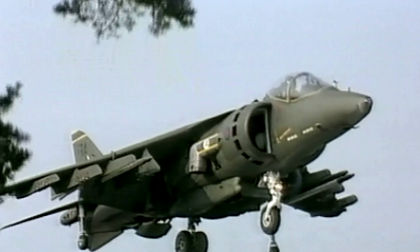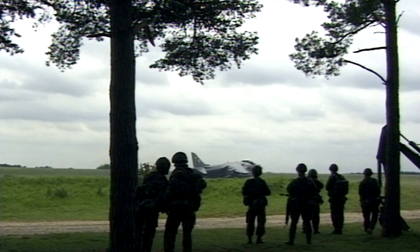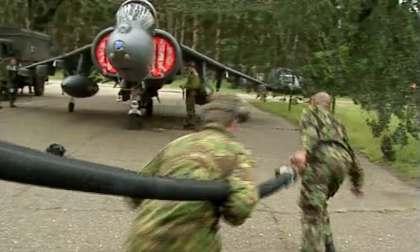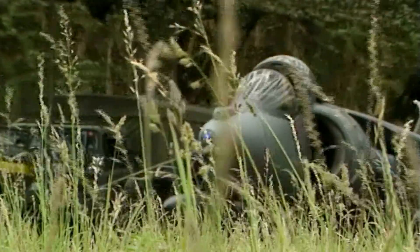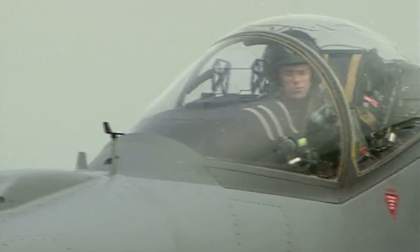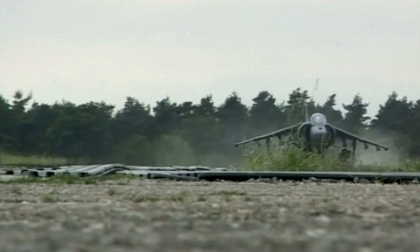The Harrier's greatest strength is that it can land anywhere. Small landing sites can be set up near the front line, the aircraft hidden in a camouflaged shelter. Ground crews can rearm and refuel in just half an hour. A vertical takeoff would use so much power that the Harrier could not carry a full load of bombs. Using a rolling takeoff, a fully-laden Harrier needs only 600 feet of runway.